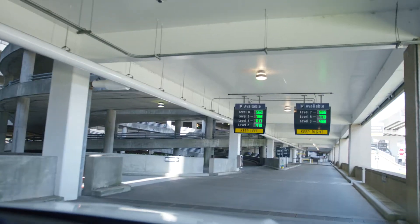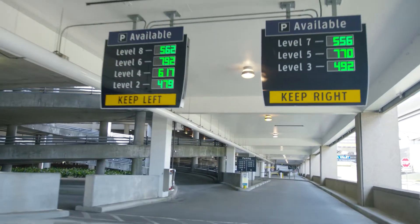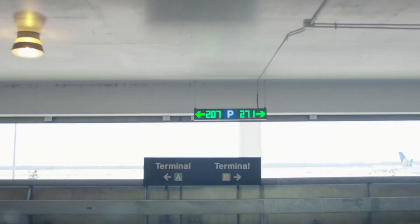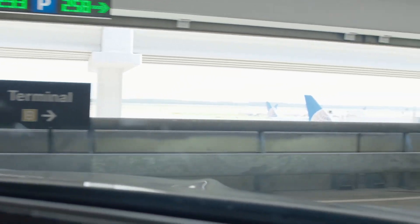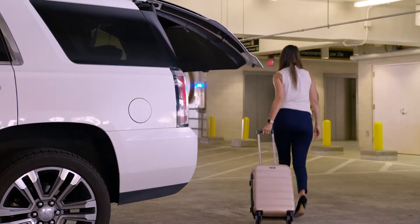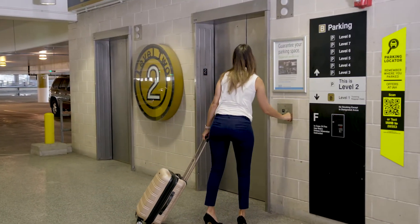LED parking locator signs show how many parking spaces are available on each floor. When you reach the floor where you choose to park, turn left for Terminal A parking and turn right for Terminal B parking. Look for the green lights to easily find an available parking space, then take the elevator down to Terminal A or B.